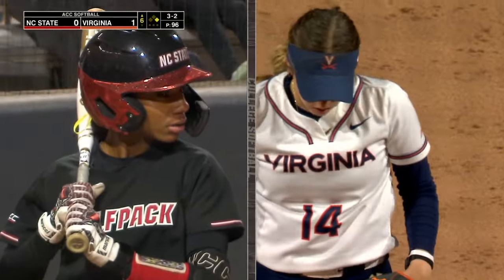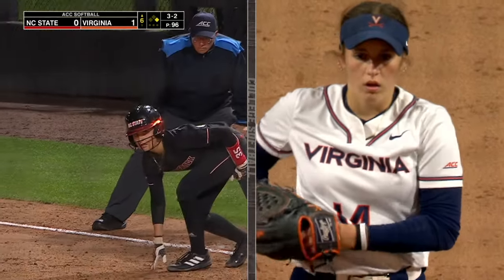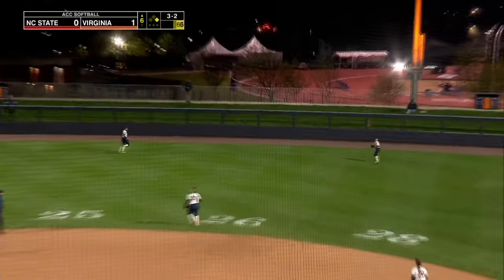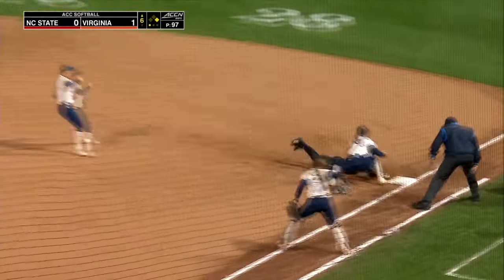Already more home runs and RBIs than last season coming into the game, slugging at a team-high .691 — that's down to .680 now. Another payoff. Driven out to right field, backing up Weaver. Runner tags, here's the throw. Oh, they got her in a rundown now. And the tag applied on Roberts.